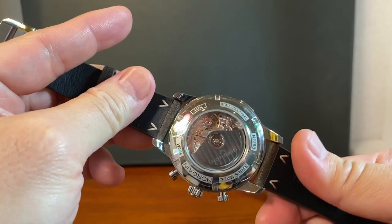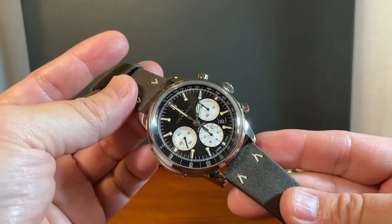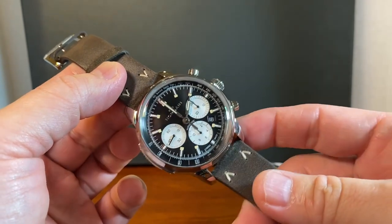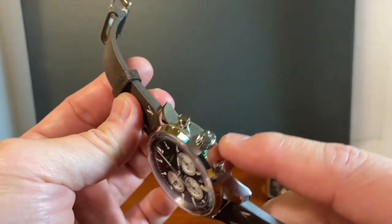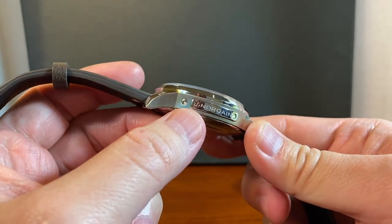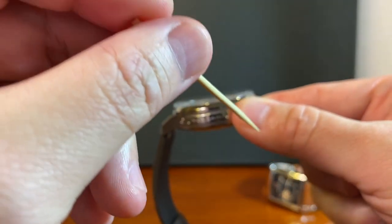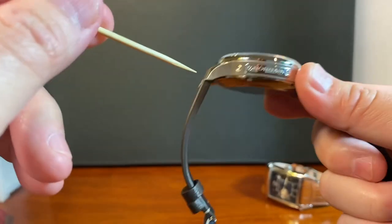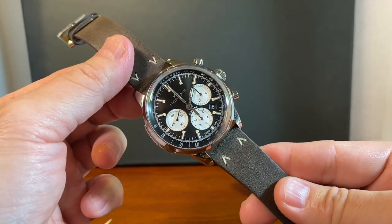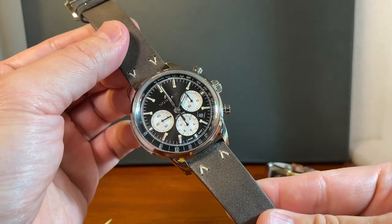It uses a 7753 automatic movement, which is a great and expensive movement — which also explains the price of this watch. Probably my least favorite part of the 7753 is the date, because unlike most watches where you can change the date using the crown, you can't here. You have to change the date through this hole right beside the Norcane plating. What I do is use the same toothpick each time — first dulling the tip before using it — to insert and change the date. It's not my favorite feature, but the 7753 allows for a really great subdial layout on the dial, so it's easy enough to forgive.